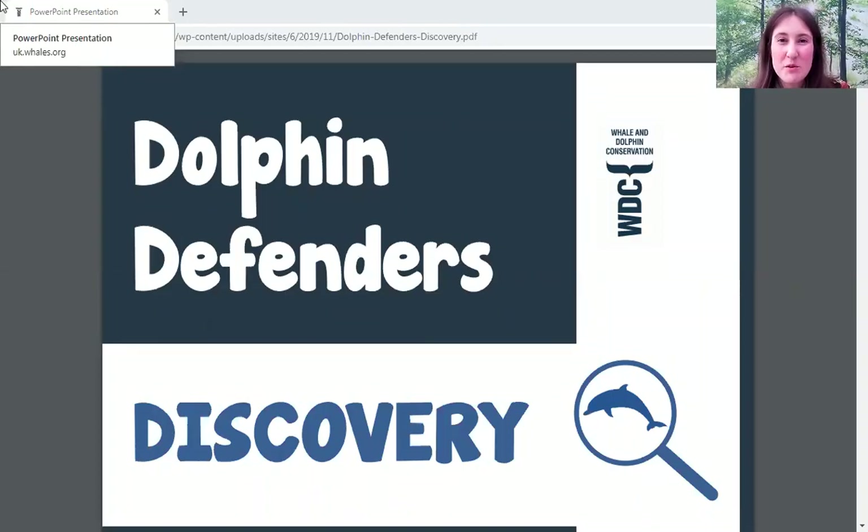Hello everyone, welcome to Whale and Dolphin Conservation's Dolphin Defenders Award. My name is Pamela and I'm going to be taking you through the Discovery section, which is the first part of three sections that you need to complete to get your special Dolphin Defenders Award. In Discovery you'll learn all about whales, dolphins and porpoises, and then if you complete a fundraising activity and an action, you can achieve your Dolphin Defenders Award.